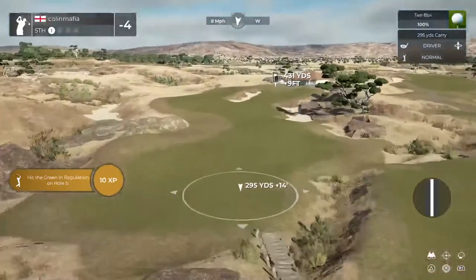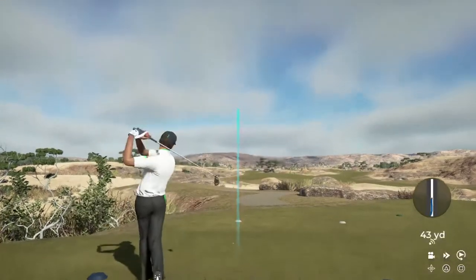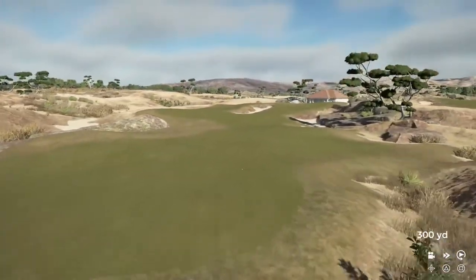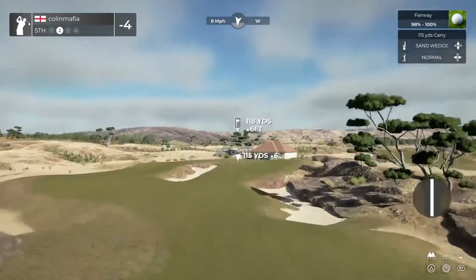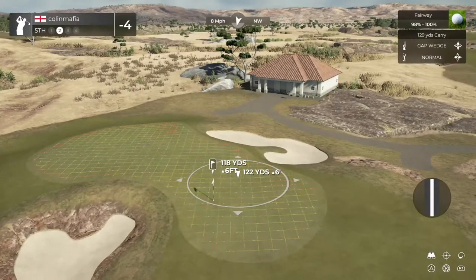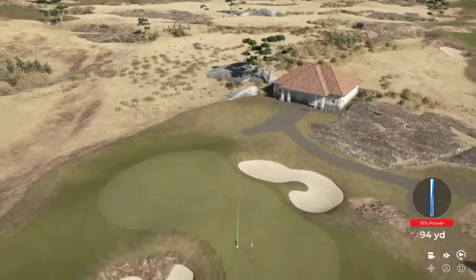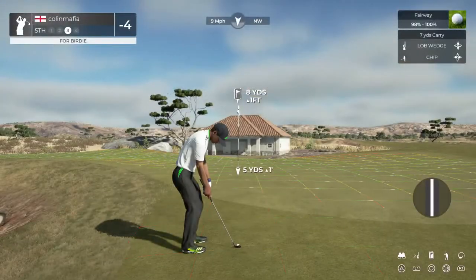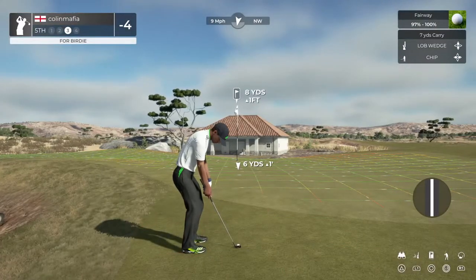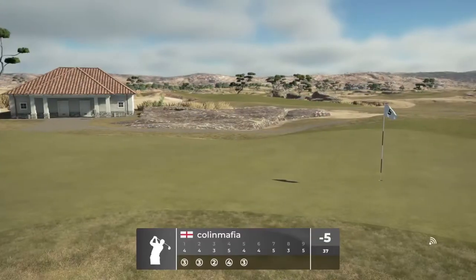And this one's clocking in at a par four. That'll play. Here's our second shot on the fifth. You didn't hit this one but that's okay. Here's our third shot. There you go, chipping her in. Nicely done.